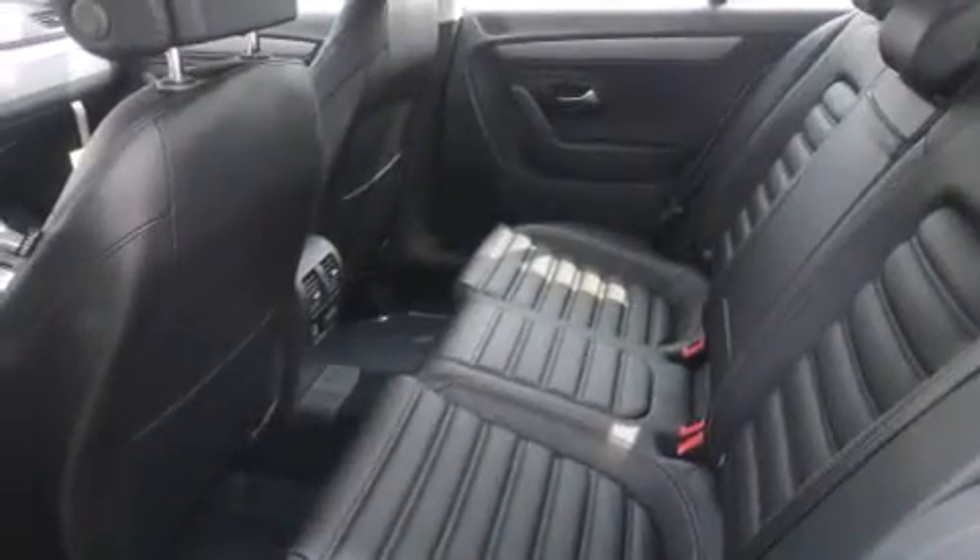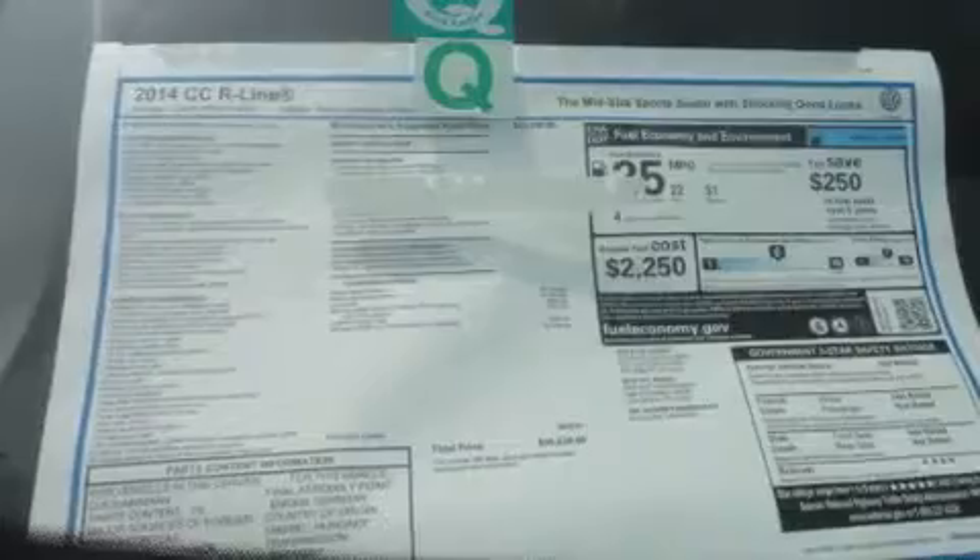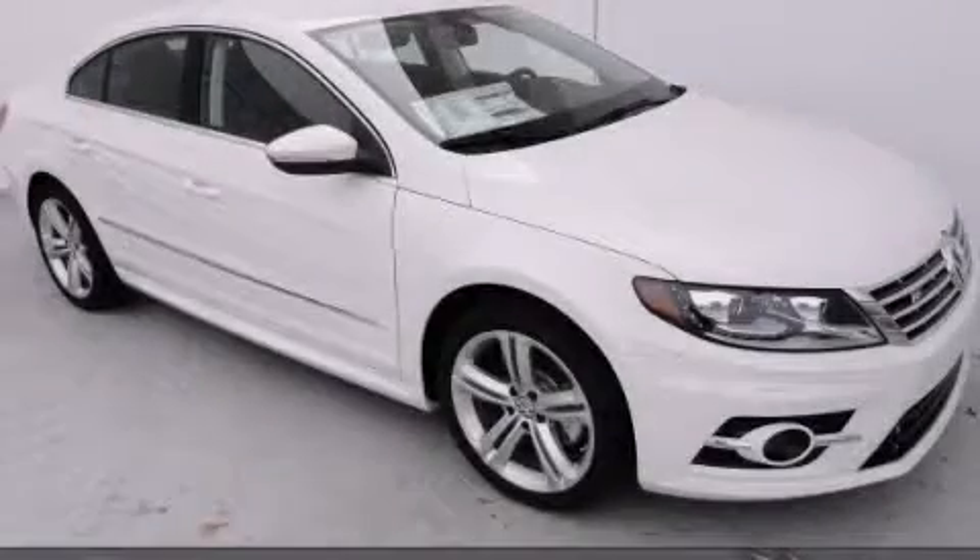With an EPA estimated rating of 31 miles per gallon on the highway, this automobile helps leave money in your pocket where you want it. This vehicle is sure to sell fast — call and arrange your test drive today.